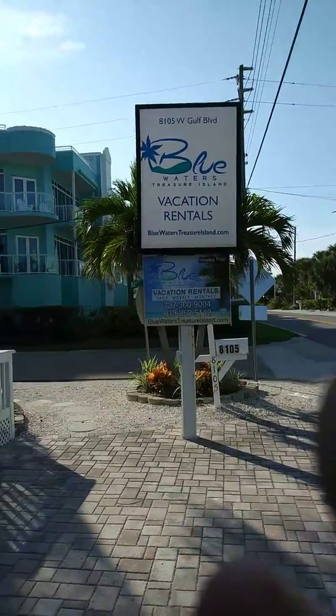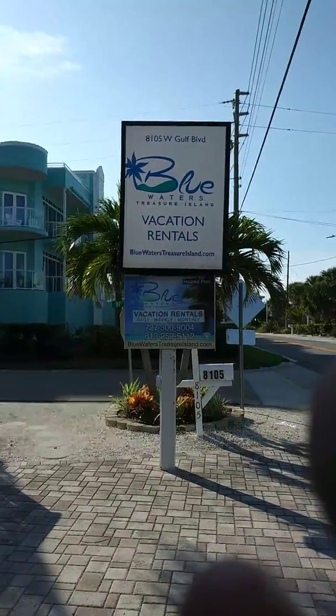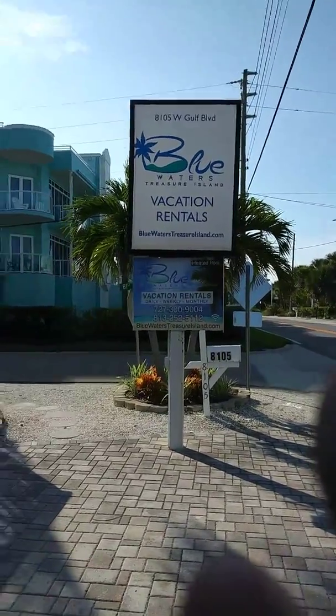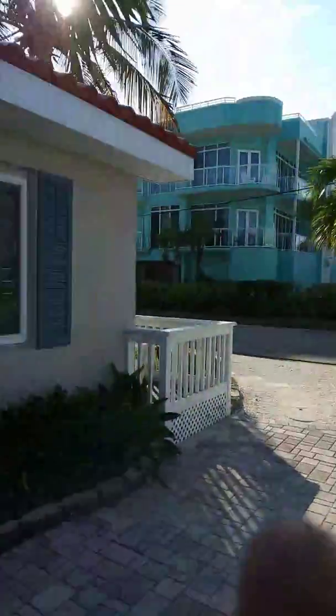All right, here we go, man. The name of the place is Blue Waters Treasure Island vacation rentals, and it is cool as all get out. So here we go.